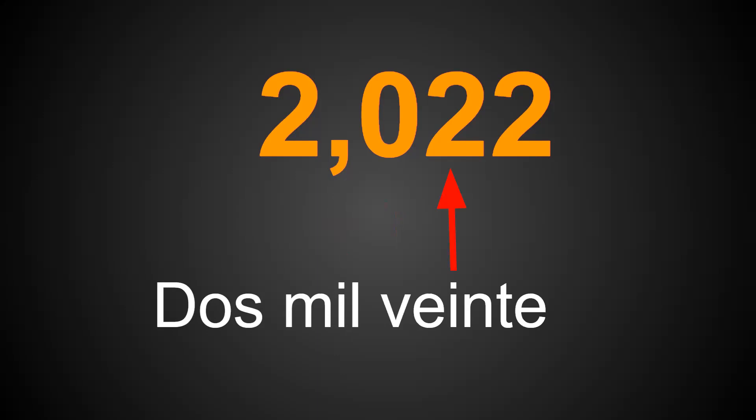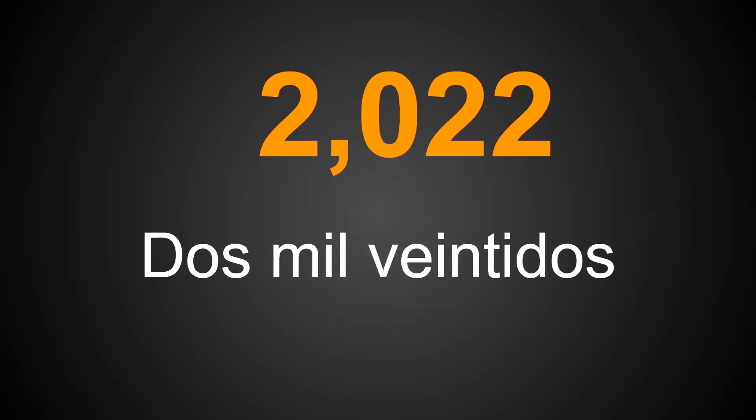In our tens place, we have the number 20, which is veinte in Spanish. And in our ones place, we have the number two, which is dos. Putting it all together, we have dos mil veintidós.